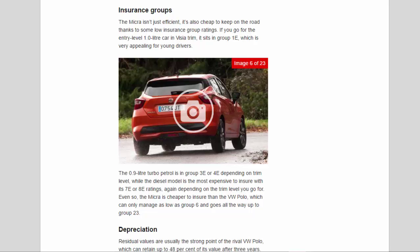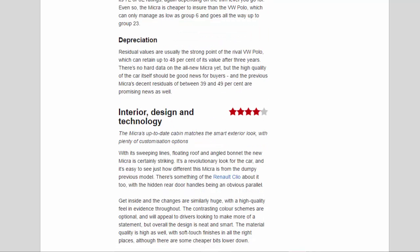On depreciation, residual values are usually a strong point for the rival VW Polo, which can retain up to 48% of its value after three years. There's no hard data on the all-new Micra yet, but the high quality of the car itself should be good news for buyers. The previous Micra's decent residuals of between 39 and 49% are promising signs as well.